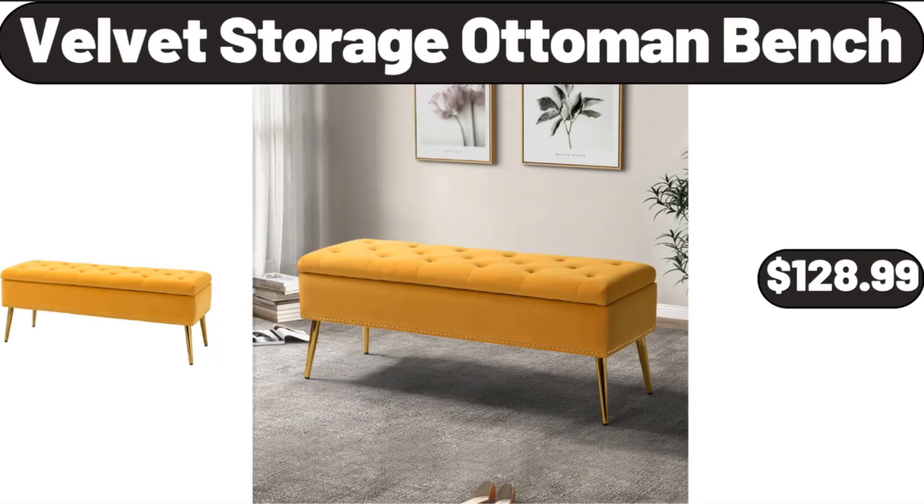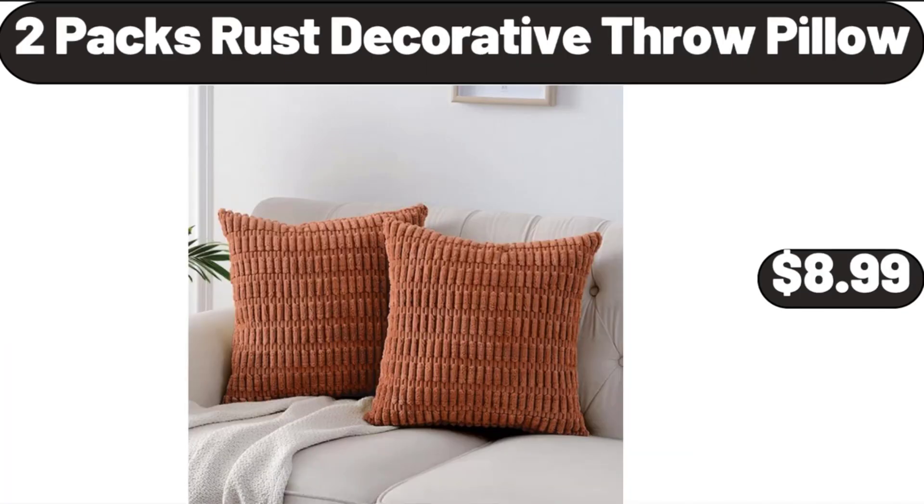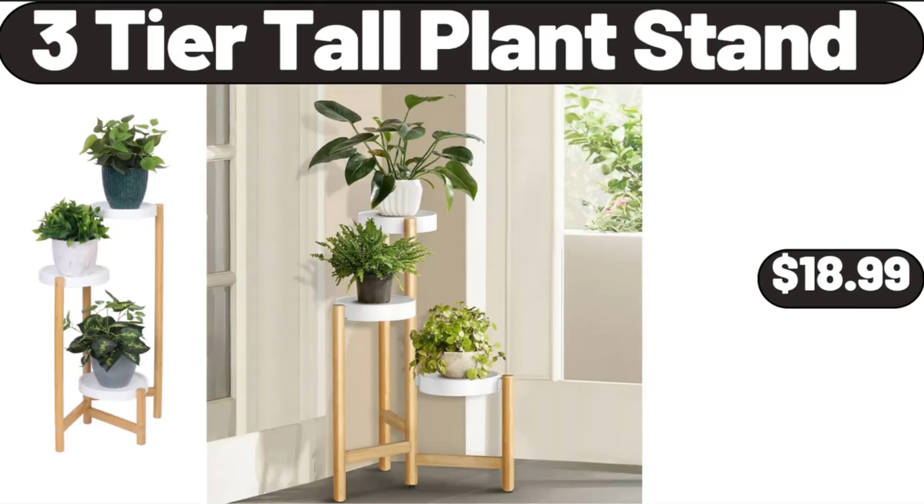Velvet Storage Ottoman Bench, $128.99. 2-Pack Rust Decorative Throw Pillows, $8.99. 3-Tier Tall Plant Stand, $18.99.